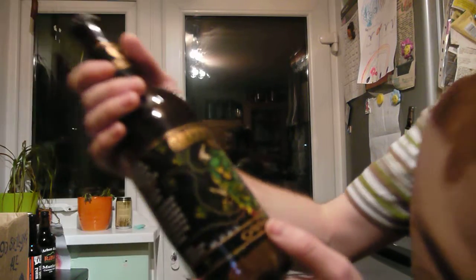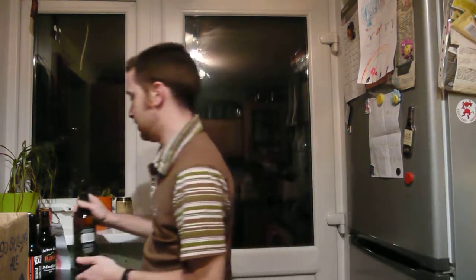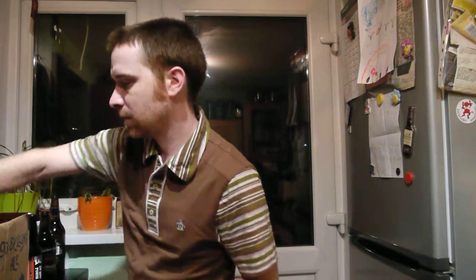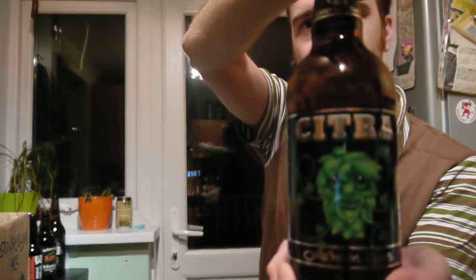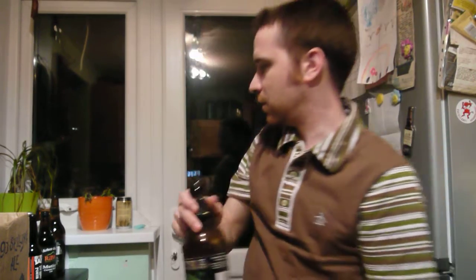This is the Oakham Green Devil IPA. If you can find it, buy it — it's an absolute treat. And this is kind of the baby brother: this is the Oakham Citra. Nice beer. I'll see if I can get a review of it up for you — I may have drunk it by then.